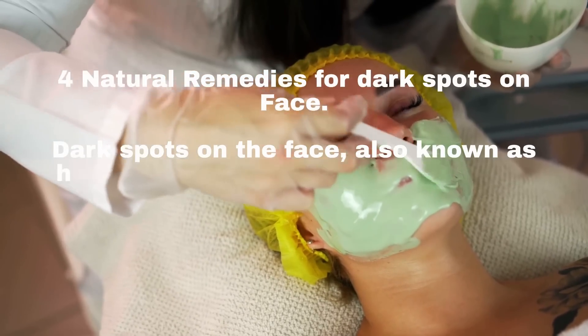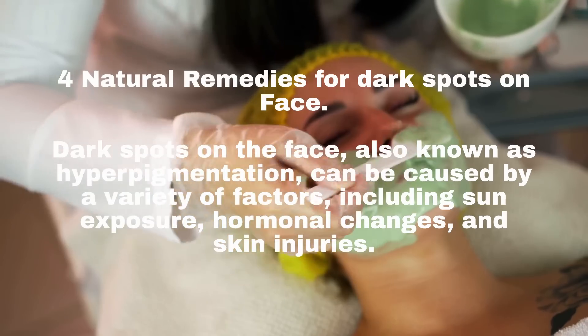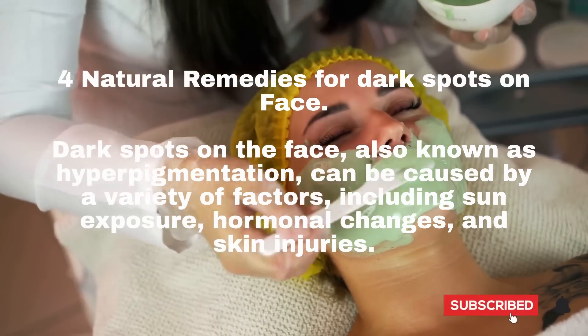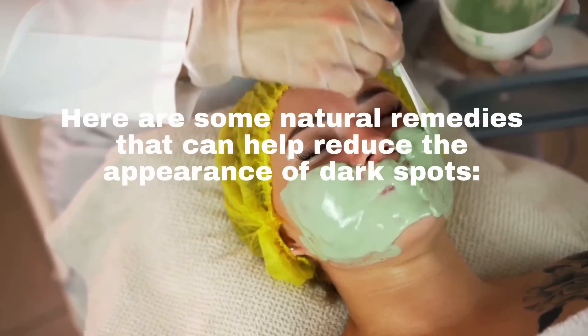4 Natural Remedies for Dark Spots on Face. Dark spots on the face, also known as hyperpigmentation, can be caused by a variety of factors, including sun exposure, hormonal changes, and skin injuries. Here are some natural remedies that can help reduce the appearance of dark spots.